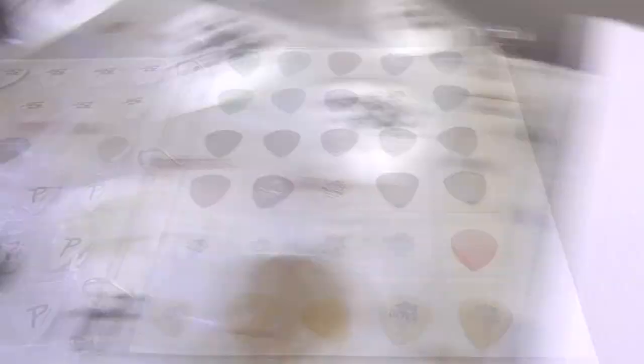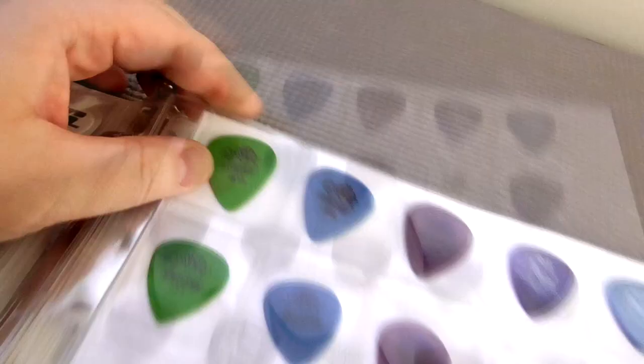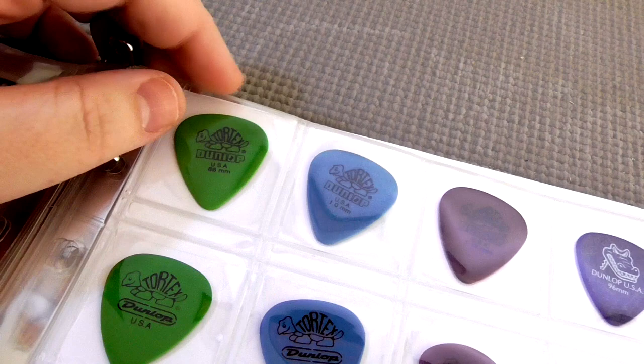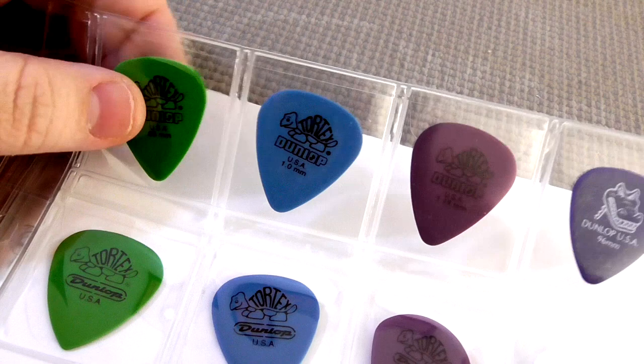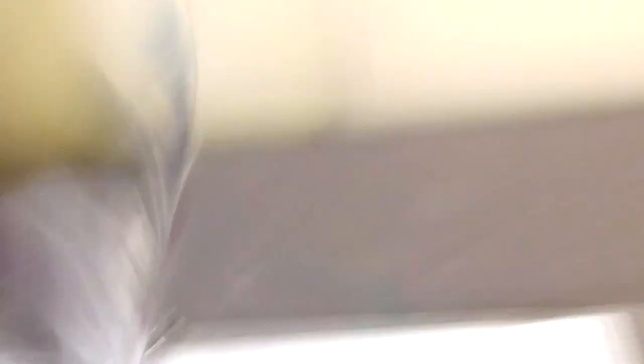Here are the more mass-produced, non-artist-signature picks — quite a variety. We have the Tortex material stuff and some Ultem here too. Starting with the classic Tortex 0.88 mil — everybody and their grandma uses this — I'm actually not a fan, it's okay but it's just not my cup of tea. Then we have a 1.0 mil Tortex, 1.14 mil, your Gator Grips at 0.96 mil and 1.14, and then the Tortex Jazz Threes.